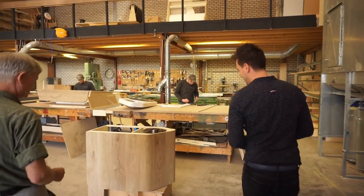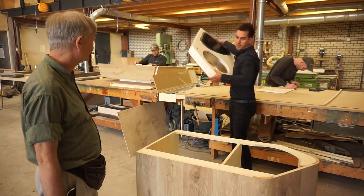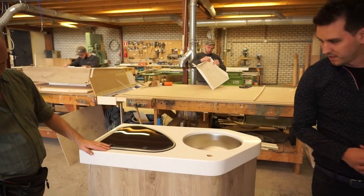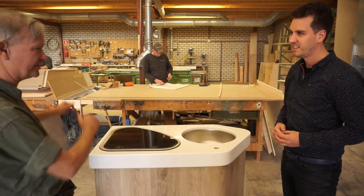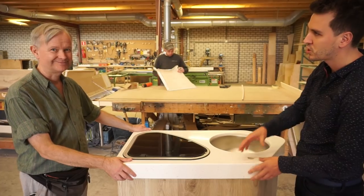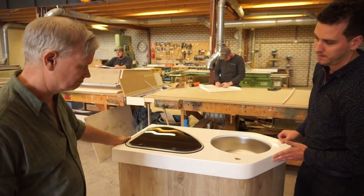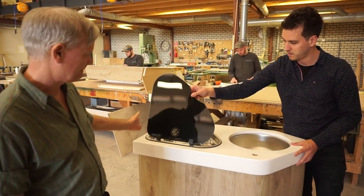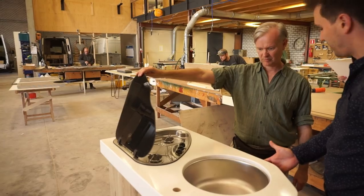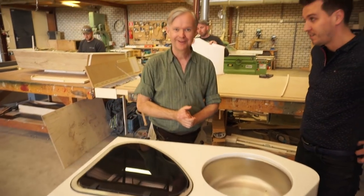Here you see the kitchen unit - it doesn't look like a kitchen yet, it's just a piece of furniture. If I add the lightweight top on here, you can see what it becomes. The units are made in the carpentry area and then finished with the solid surface top. It's a lightweight plate material applied in a round shape. The gas and sink will go here too. It looks very nice but it's quite lightweight - keeping the weight down is very important.